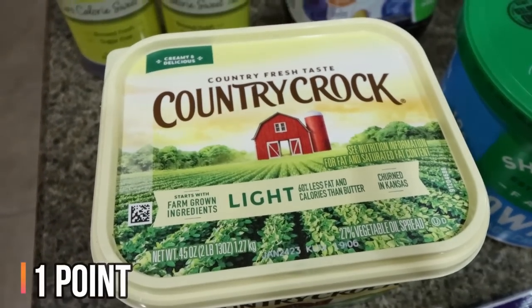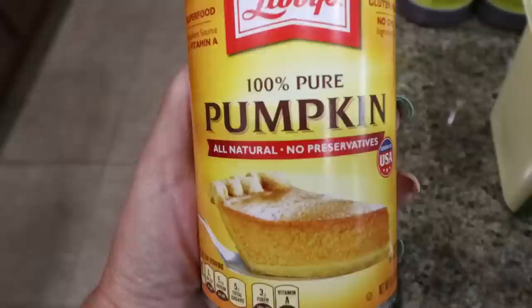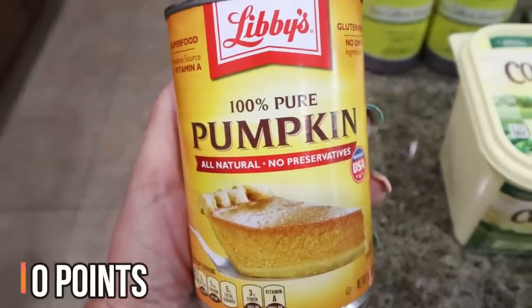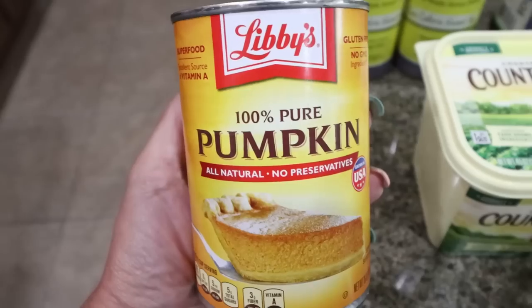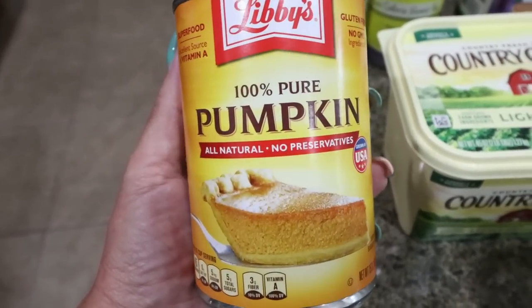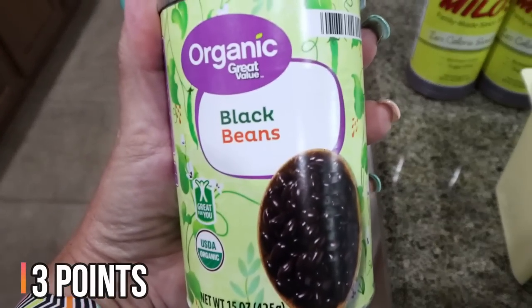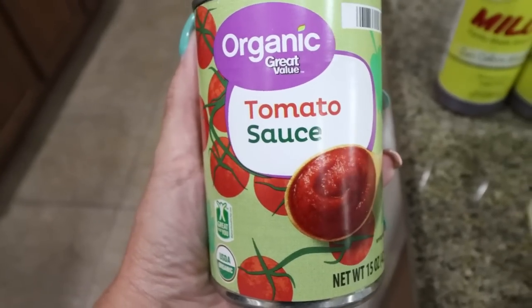I also grabbed some more light butter for Troy — this is the butter he prefers and we were just about out. I grabbed a can of pumpkin for my meal prep. I will have a meal prep this coming Monday, so stay tuned after the grocery haul for what's for dinner and what you'll be seeing in Monday's meal prep. I also needed a can of black beans for my lunch meal prep and a can of tomato sauce for a dinner recipe.